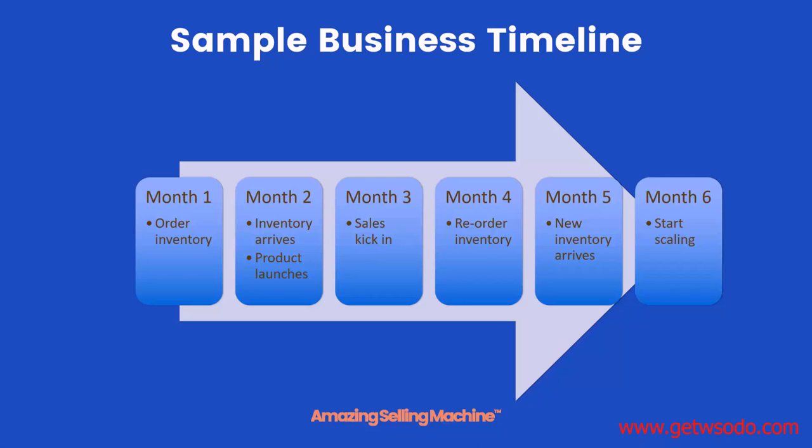Here's a sample business timeline for a typical Amazon physical products business just starting out. In month one, the goal is to order inventory. In month two, your inventory arrives and you launch your product. In month three, sales start kicking in using the marketing and launch methods we'll teach you. In month four, you reorder inventory based on projections. Month five, new inventory arrives, and by month six you really start scaling. This process can be repeated for your first product or any additional products you launch.